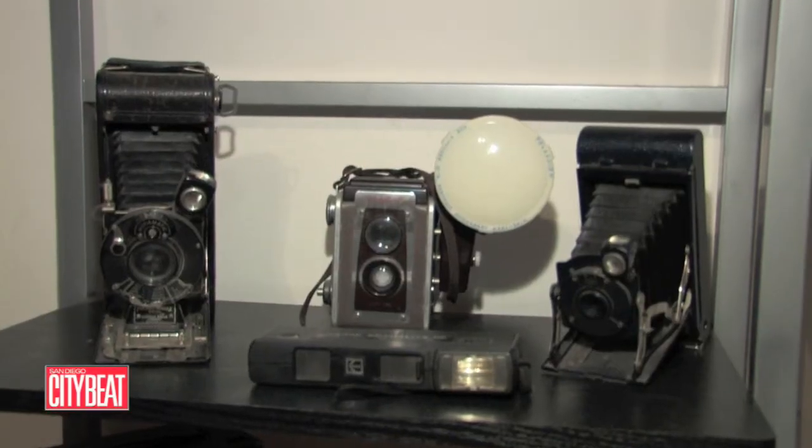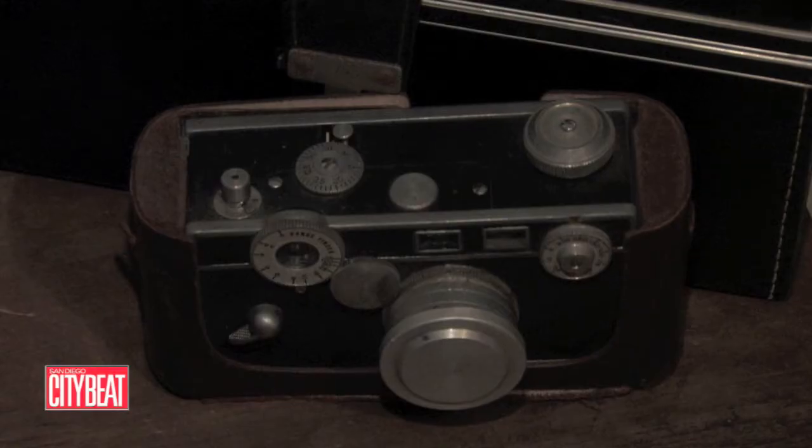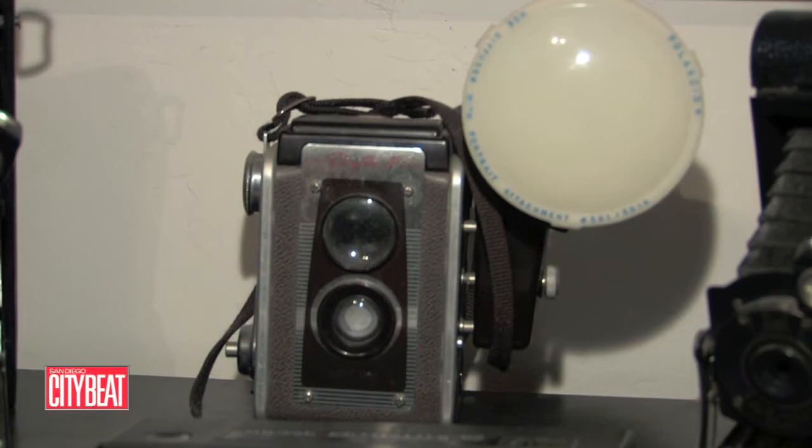Once I got my first macro lens is really when I was inspired to go in and create my own process and create my own images. I've always been interested in the old school processes. I do collect antique cameras, and I have manipulated film in the past, just cutting up the film and trying to fit them into cameras.